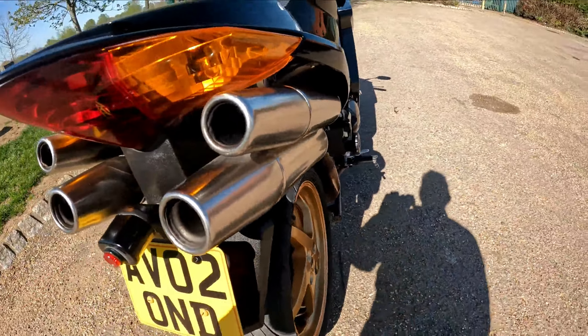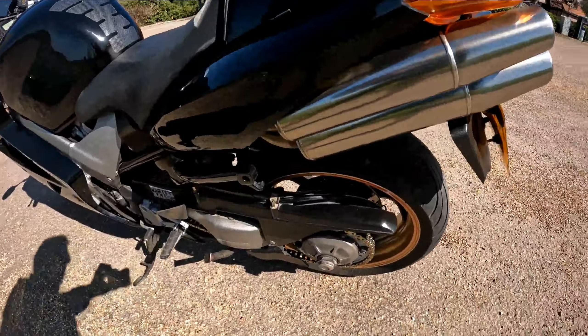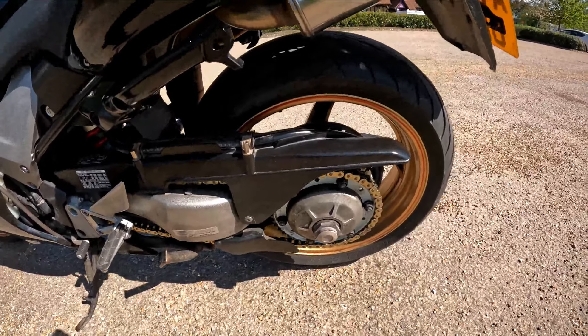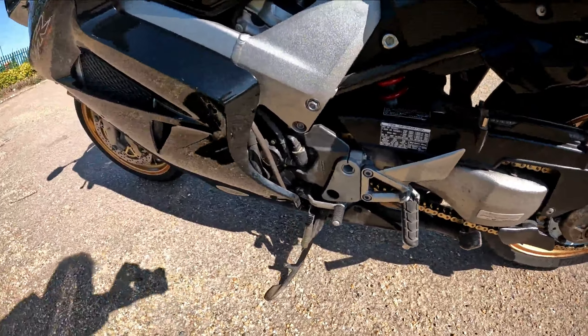Coming up to the rear — one thing I love about this bike is the four individual exit pipes. It does sound very, very good when it's running.